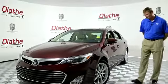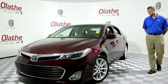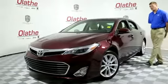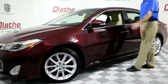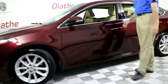You do have automatic HID headlamps on this. You've got 18 inch rims. You have turn signals built into your side mirrors, and these side mirrors also do have blind spot monitoring in them.